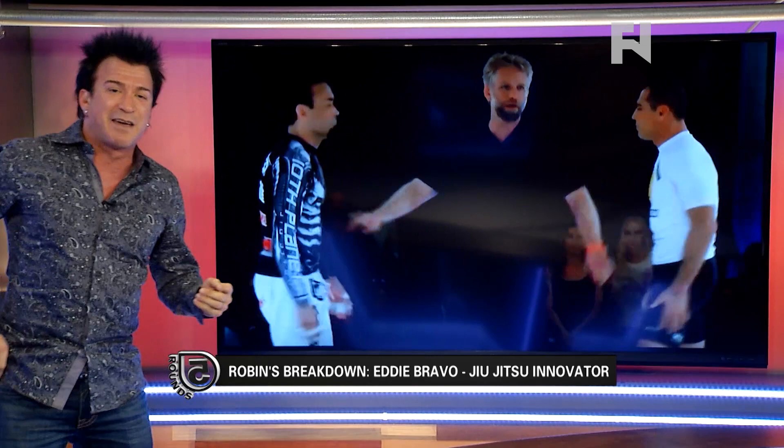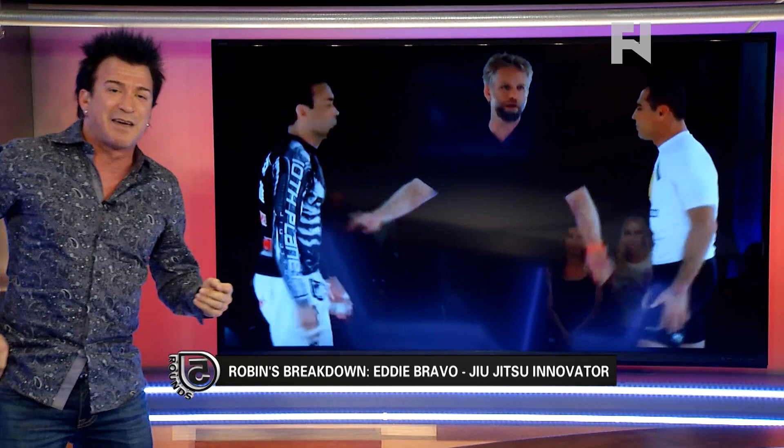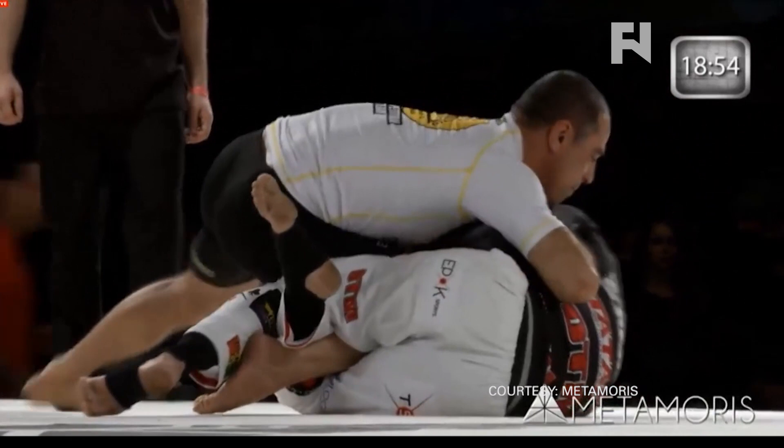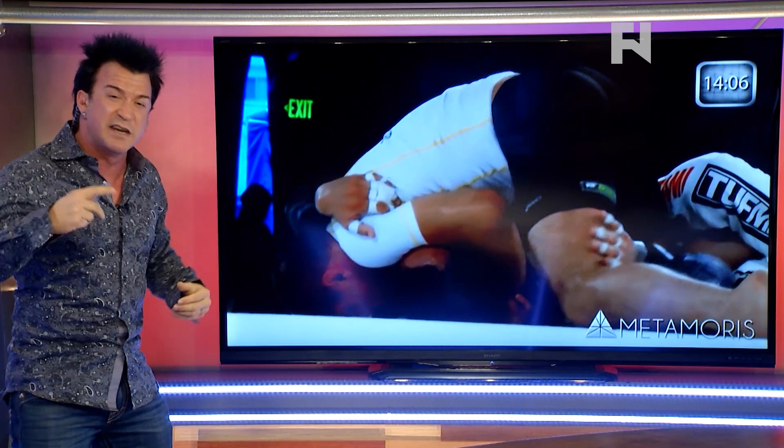Eddie Bravo versus Hoyler Gracie, 11 years in the making. What a great match. Right from the beginning, Eddie looks to dive into half guard. People talk about his rubber guard, but he's got this vicious half guard with a beautiful lockdown and he works a ton of stuff from it. But from this position, it's also a Hoyler Gracie dominant position — the knee slide.